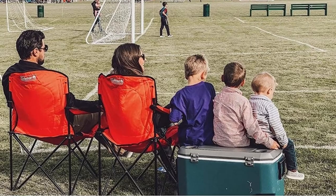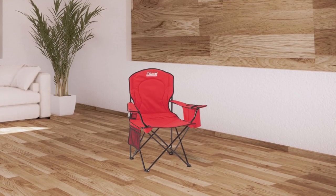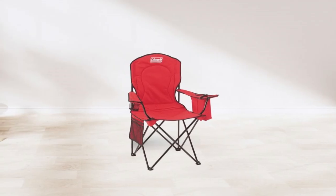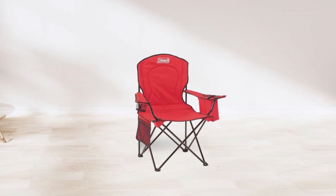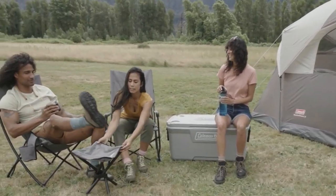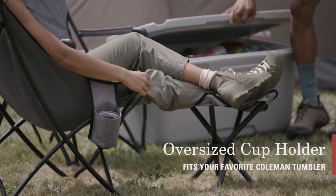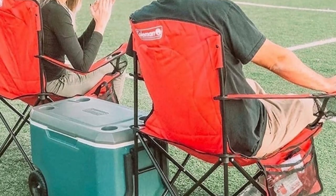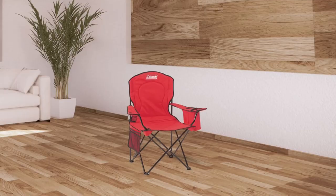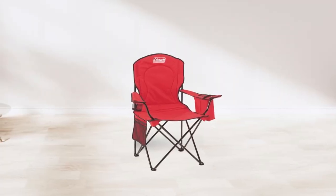The built-in fork and cooler pouch keeps cold drinks within reach, making it the perfect accessory for hot summer days. The fully cushioned seat and back provide support and comfort, making it a great option for those who want to relax in the great outdoors. The comfortable 18.1-inch sitting height ensures that you can easily get in and out of the chair. The mesh cup holder and side pocket offer quick access to personal items such as your phone, keys, or snacks, so you can keep everything within easy reach.